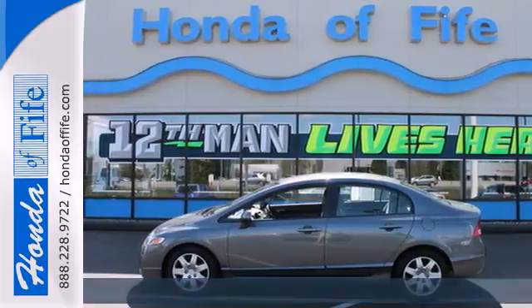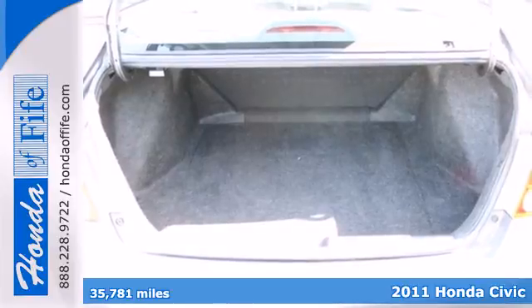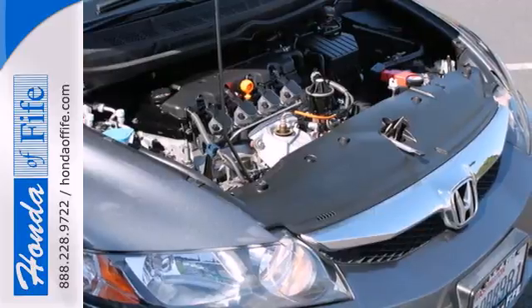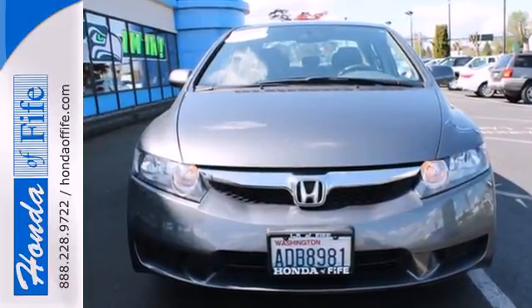It's a 2011 Honda Civic. Compact in size but huge in value. It has standard amenities including multiple airbags, active head restraints, a tilt and telescopic steering wheel, and a premium sound system with MP3 input and an element antenna.